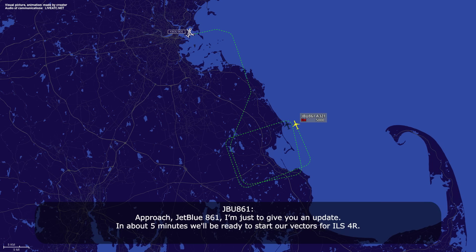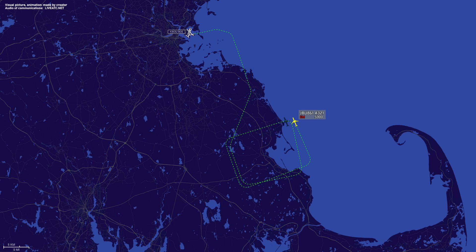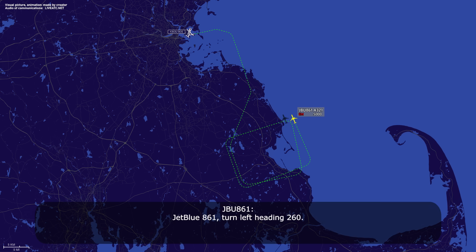JetBlue 861, just to give you an update — about 5 minutes and we'll be ready to start our vectors for ILS 4 Right. JetBlue 861, roger that. JetBlue 861, turn left heading 260. Left 260, JetBlue 861.